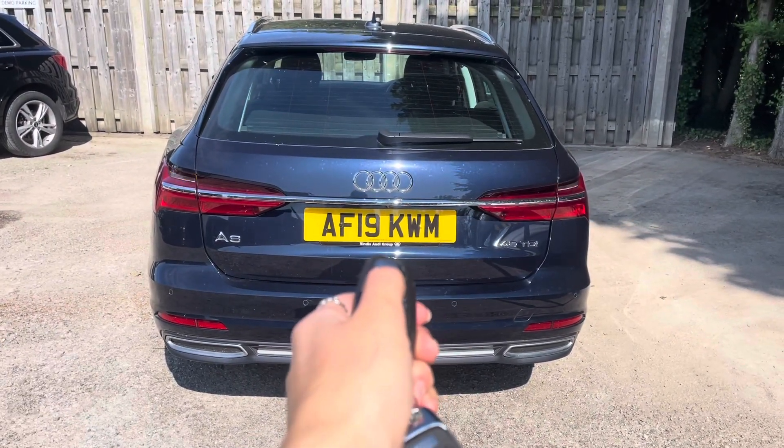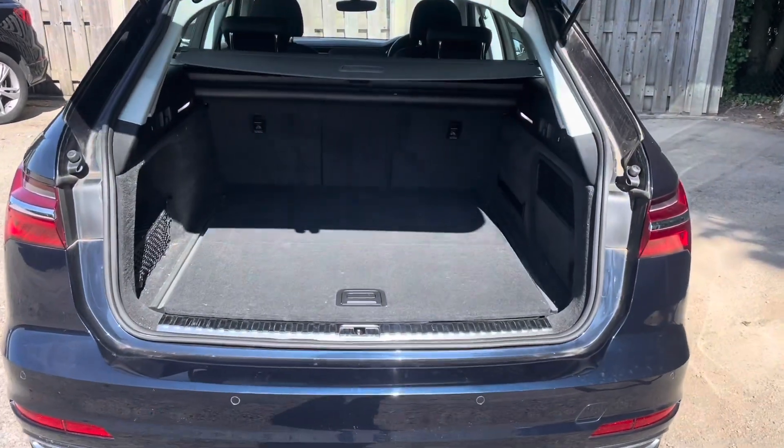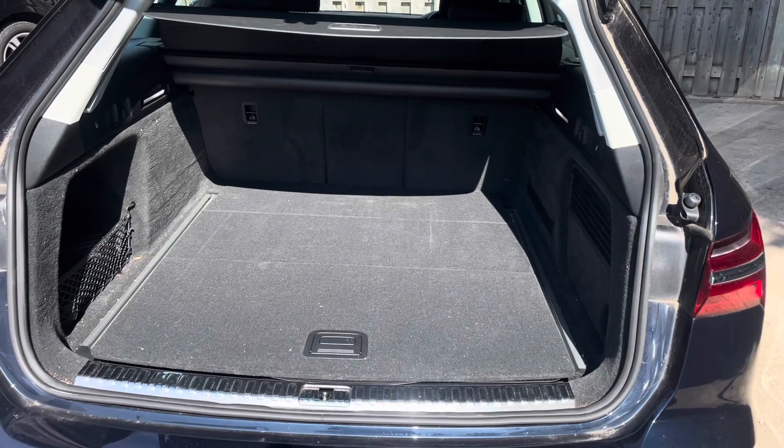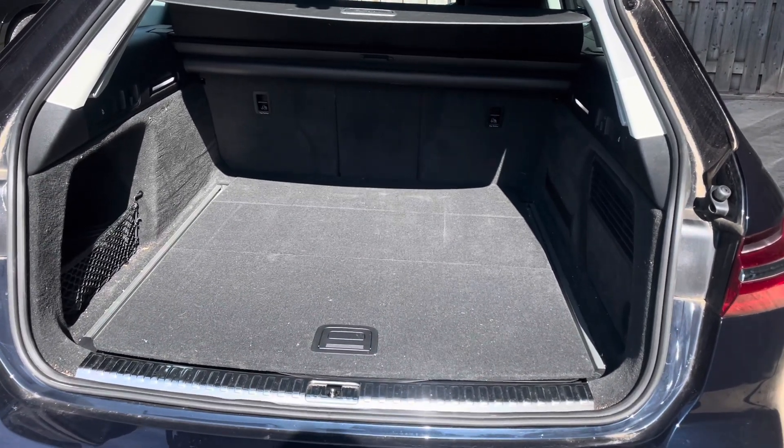The vehicle's power-operated tailgate makes the boot extremely easy to open and close and provides a spacious 565-litre luggage compartment capacity, with the option to increase this even further with the rear seats collapsed.